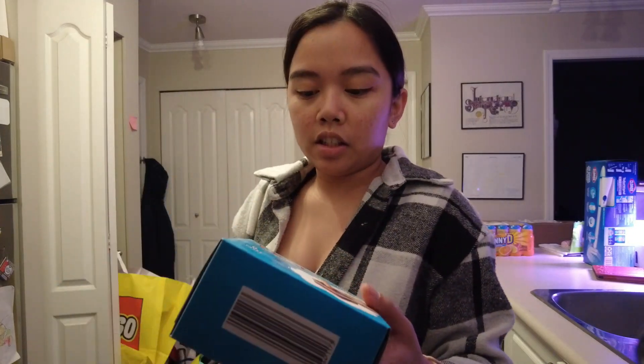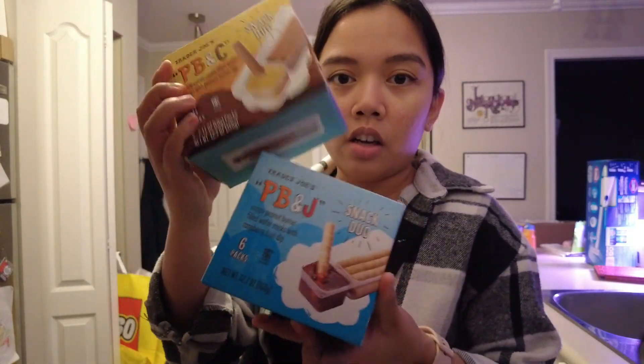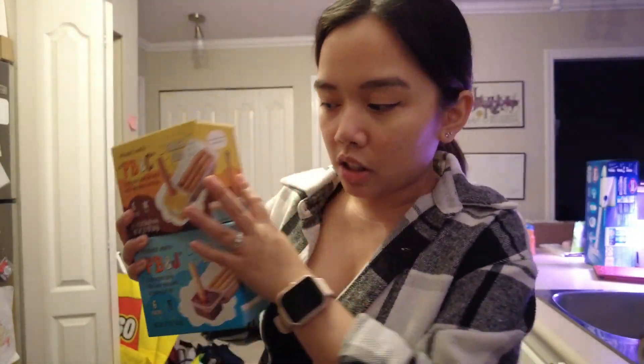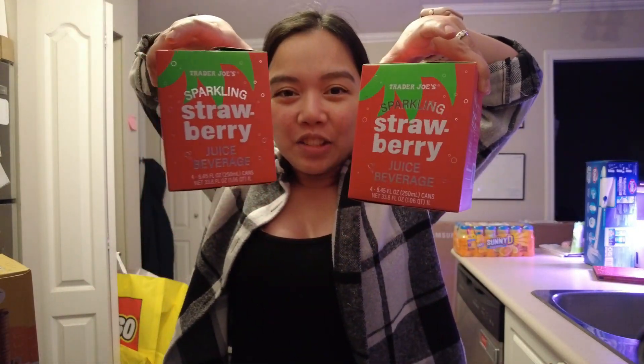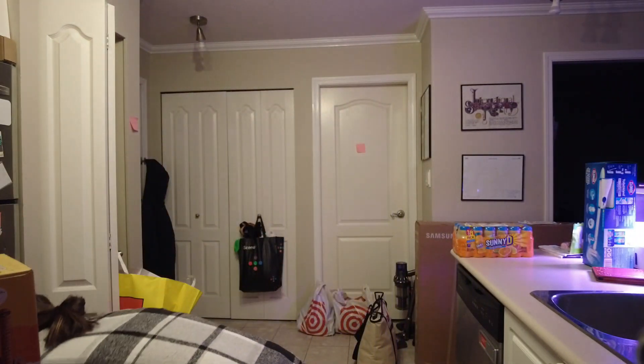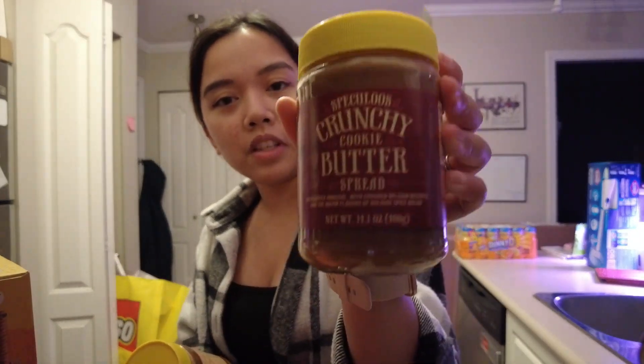There's a PB&J and a PB&C. I want to give them a try and also share them with my sisters. I got two of my favorite sparkling strawberries from Trader Joe's — I always stock up on them. We got two of the crunchy speculoos cookie butter spread, because although we do have the smooth Biscoff that you can buy at London Drugs, the crunchy just hits different.